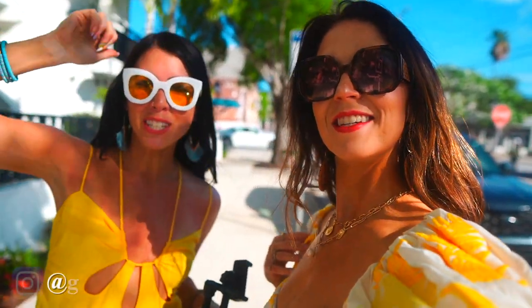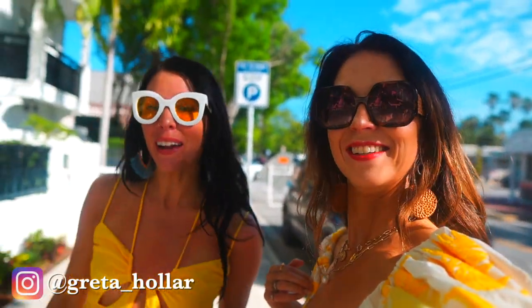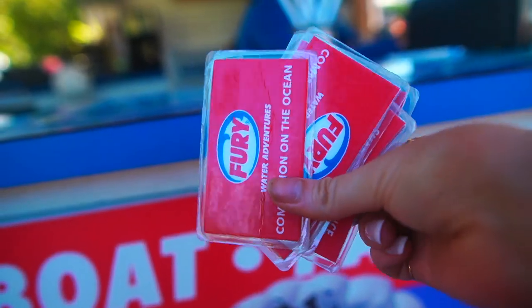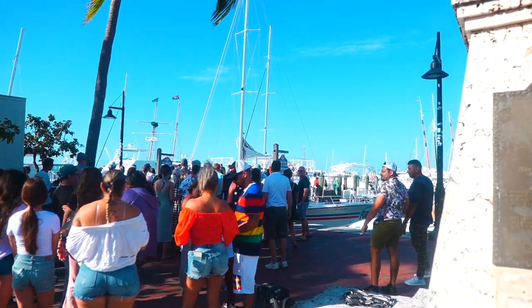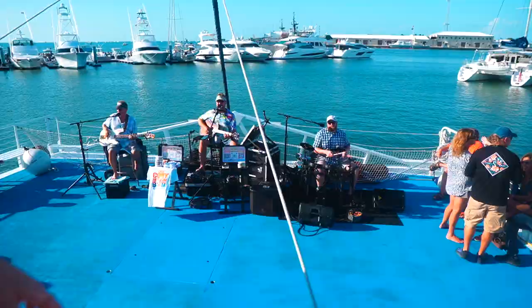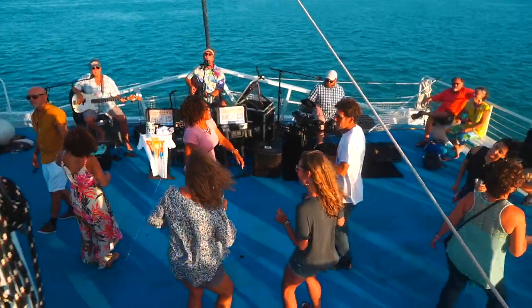After a little outfit change, tonight we're going to do a sunset cruise — Commotion on the Ocean. The Babes know how to cause a commotion anywhere we go. One thing I definitely recommend doing is getting out on the water for a sunset cruise while in Key West. Fury Water Adventures is a great company that hosts Commotion on the Ocean — basically a booze cruise with a fun live band.